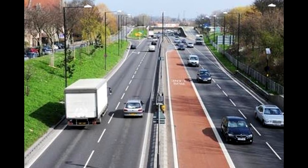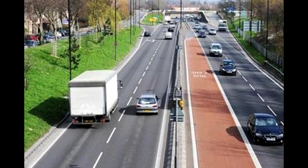Vans and trucks — HDVs — are limited to 60 on a dual carriageway and 50 on a single.